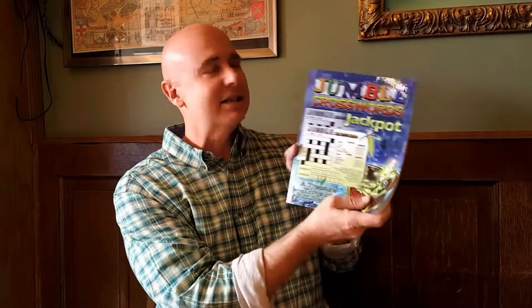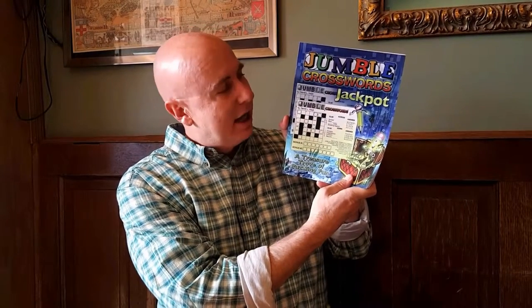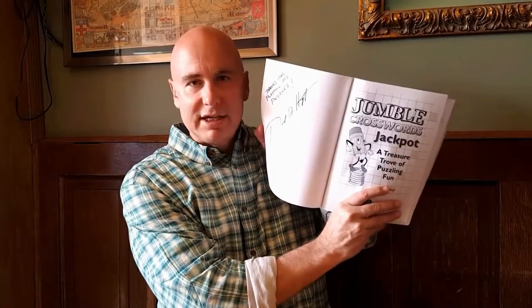So in this book, you get 177 puzzles, and of course all the answers. And like all the books here on the DavidLHoytBooks.com site, I have signed it.